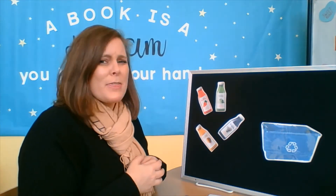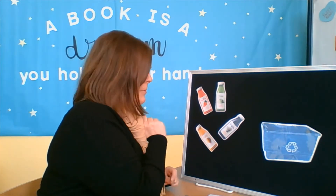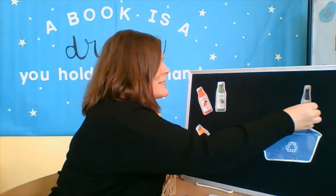Can you guys help me find the purple bottle? Hmm, let's see — that one? No, that's not purple. Is this purple? Yeah, there we go. We've got one. Let's put it in our recycling bin.